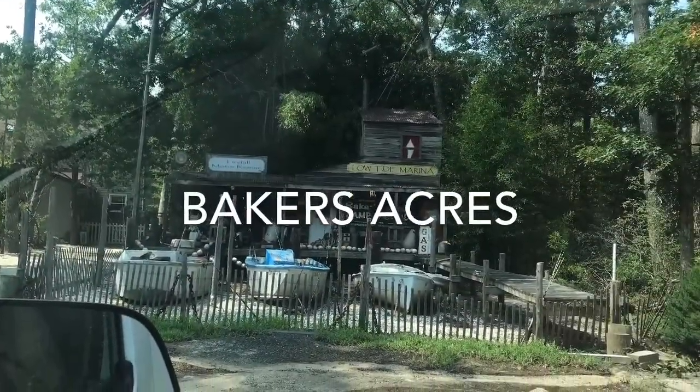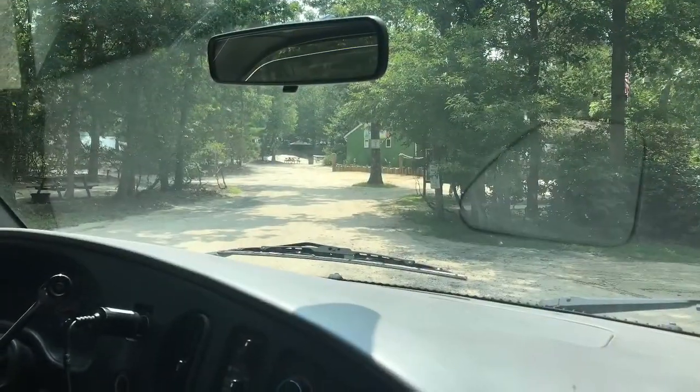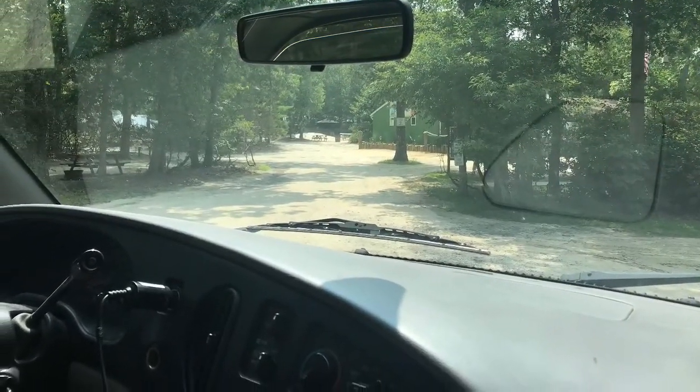This was my first time camping with Rick, and we went to this campground. It was a very nice campground with absolutely beautiful bathrooms.